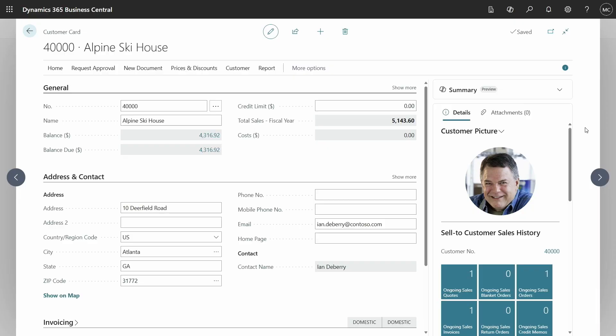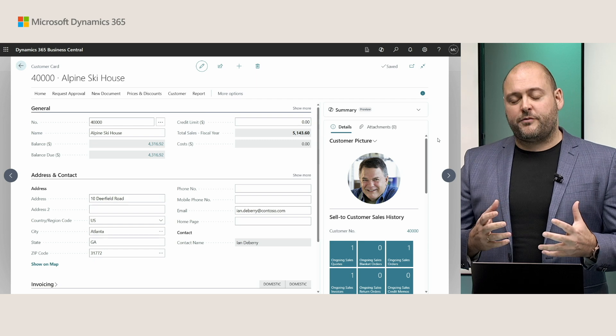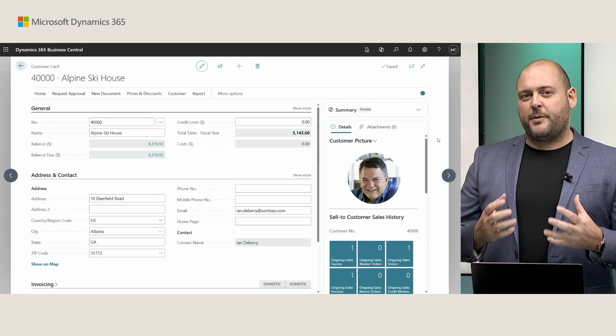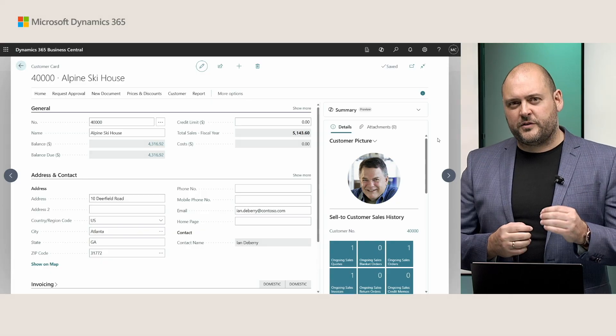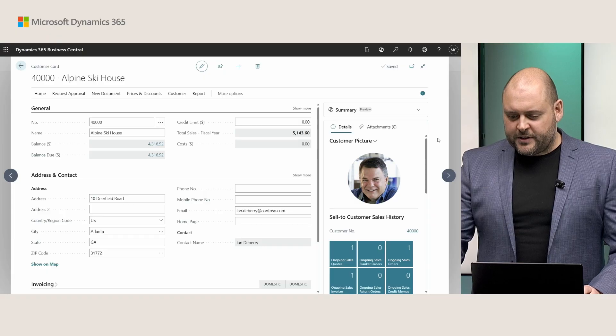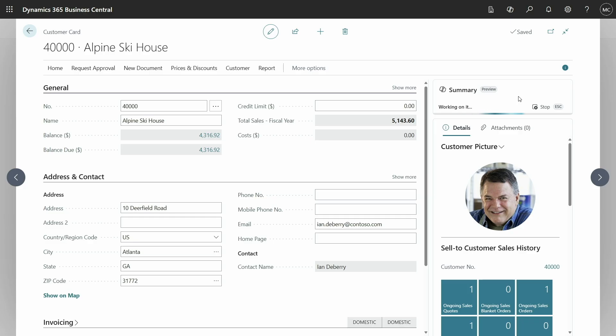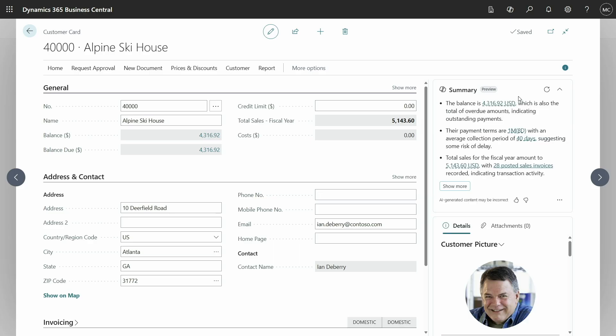Let me show you how this works. Here we are on the customer card. Business Central is a really rich business application packed with information, and with your extensions installed it becomes even more powerful. But that volume of information is sometimes hard for users to figure out what's important and urgent. So we've crafted a new space, a new stage for Copilot to present a concise and simple summary — in this case about Alpine Ski House.